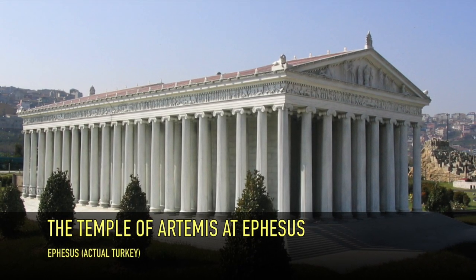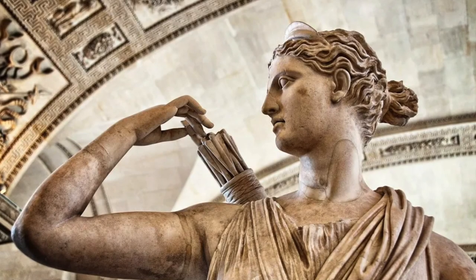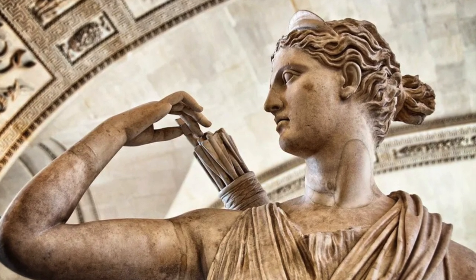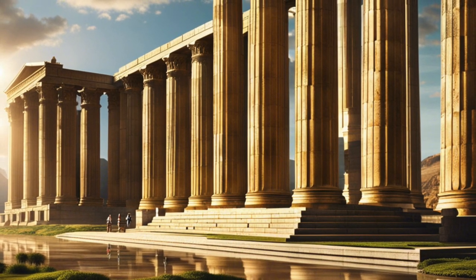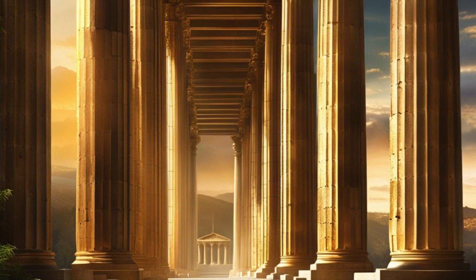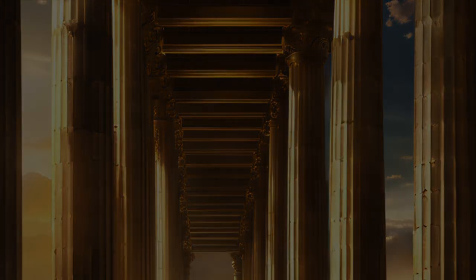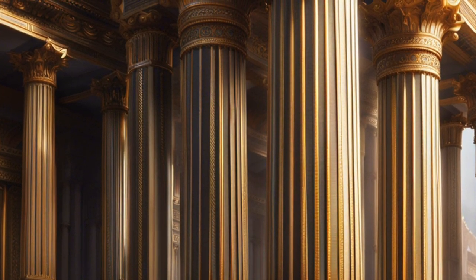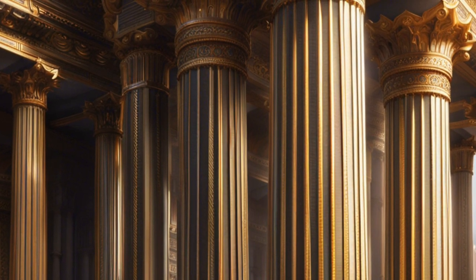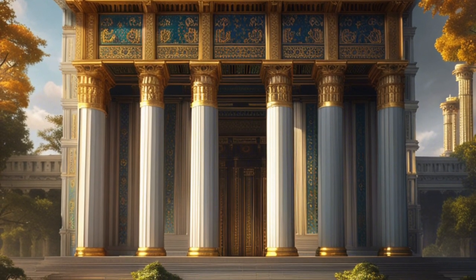Traveling to Ephesus, we discover the magnificent Temple of Artemis, a sanctuary dedicated to the Greek goddess of hunting. This architectural masterpiece, considered one of the seven wonders of the ancient world, has a rich history and an enduring legacy. The Temple of Artemis was one of the largest Greek temples ever built, measuring approximately 425 feet long and 225 feet wide, supported by over 100 towering columns sculpted with intricate reliefs and adorned with vibrant paint. The distinctive features of the Ionic Order, prevalent in the temple's design, would be seen in many other buildings throughout ancient Greece.